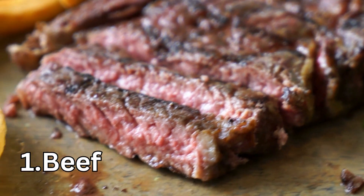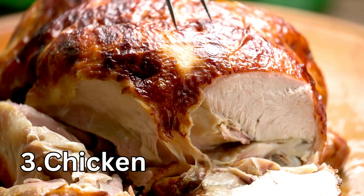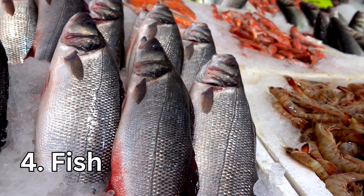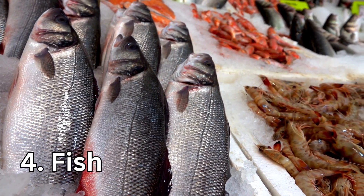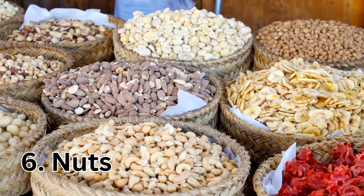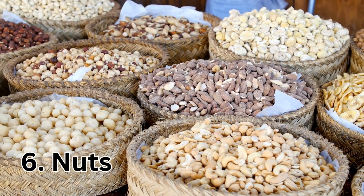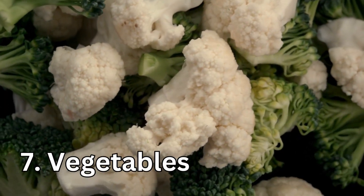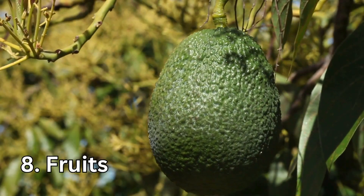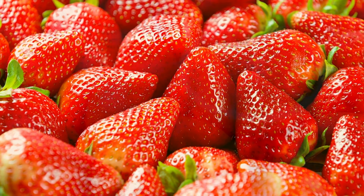The top dietary sources of CoQ10 are: beef, pork, and chicken. Fish such as sardines, salmon, tuna, and mackerel. Oils such as olive oil or sunflower oil. Nuts like peanuts, pistachios, walnuts, or hazelnuts. Vegetables including parsley, spinach, broccoli, or cauliflower. And fruits such as avocado, grape, blackcurrant, strawberry, or orange.